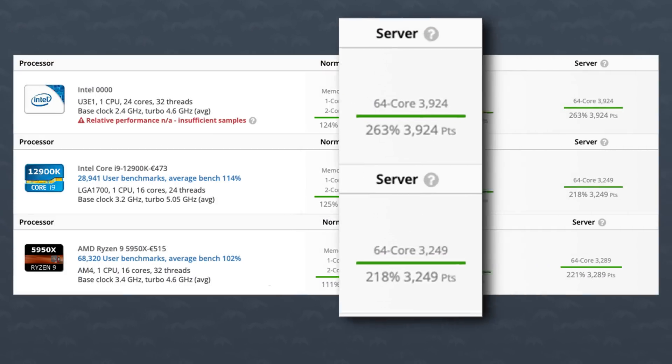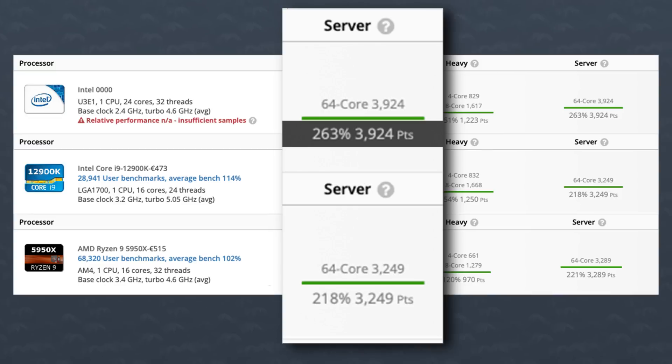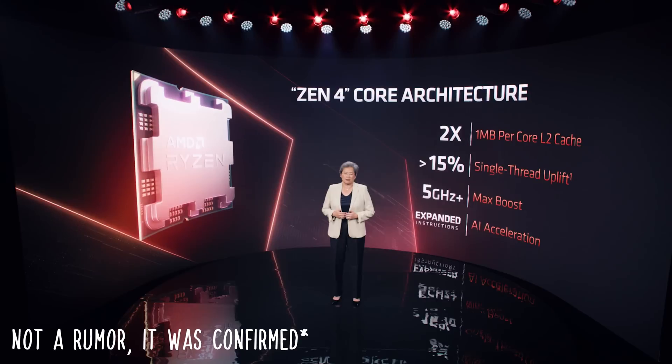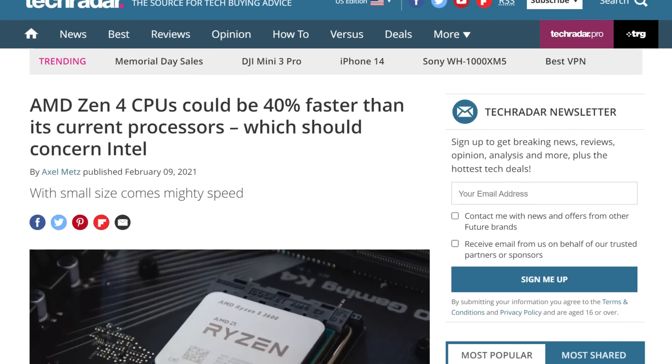Then you look at the server section, where all 24 cores and 32 threads can get stressed out, and boom — now you can see the real performance of Raptor Lake, or at least the performance of this engineering sample. It scores a whopping 3,924 points compared to 3,249 on the 12900K — a 20% increase in performance. A large chunk of this is due to the 8 extra E-cores on the Raptor Lake CPU, but still, a performance increase is a performance increase, and that was achieved at the lower average clock speed of the engineering sample.